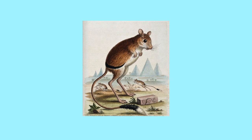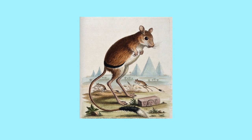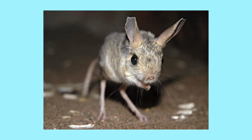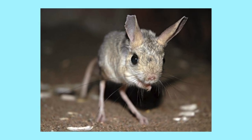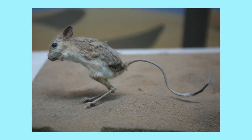Jerboas, also known as jumping rodents, are desert-dwelling rodents that look like a collage of different animal species. They have the body of a mouse, the whiskers of a cat, the ears of a squirrel, and the eyes of an owl. They are highly capable jumpers and can leap seven feet off the ground.